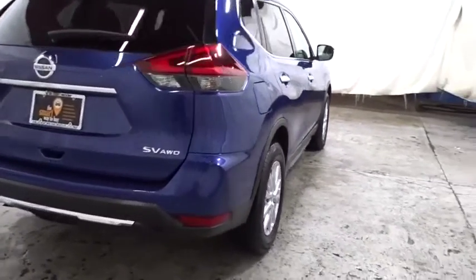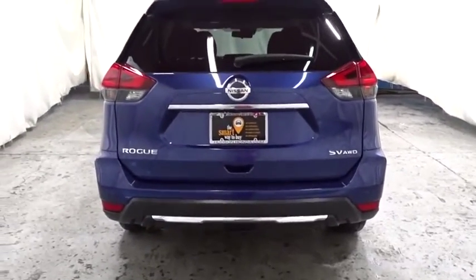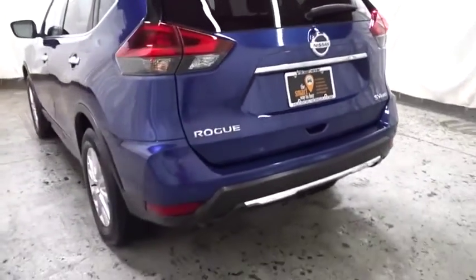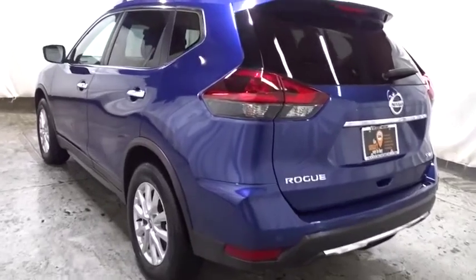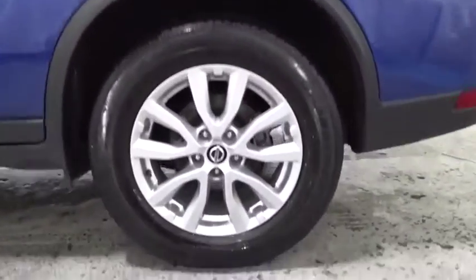Lane departure warning, keyless entry, leather-wrapped steering wheel, clock, MP3 player, electronic stability control, trip computer, tachometer, outside temperature gauge, day and night rear-view mirror, cloth seat trim, tinted glass, engine immobilizer, four-piece floor mat set.